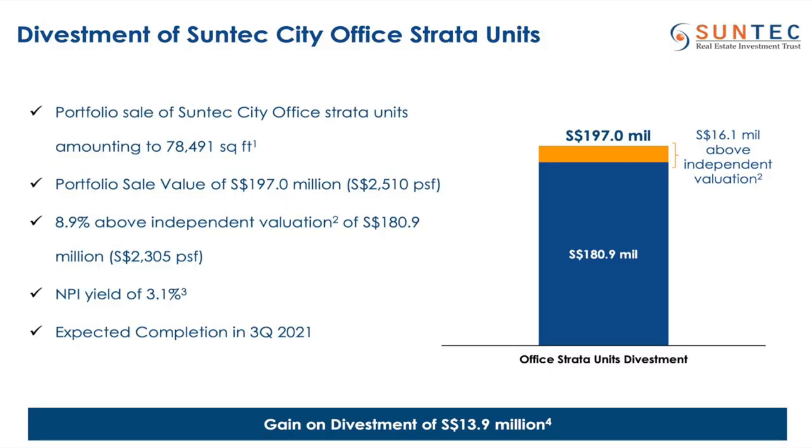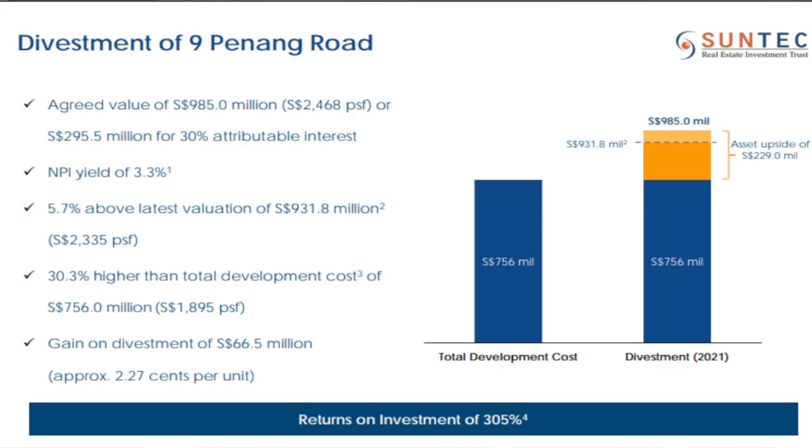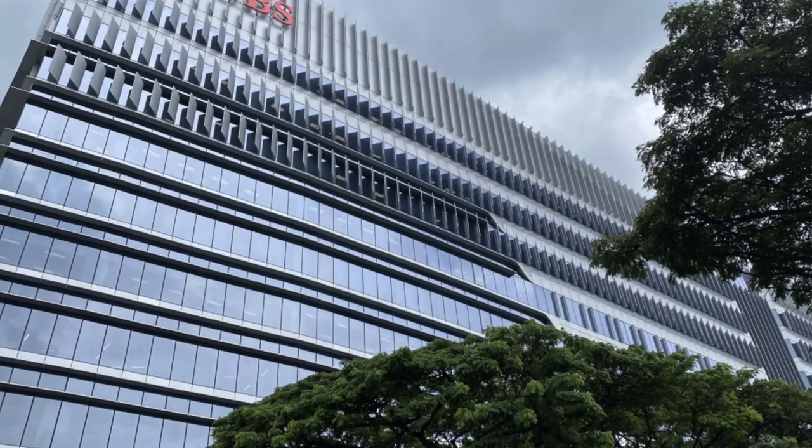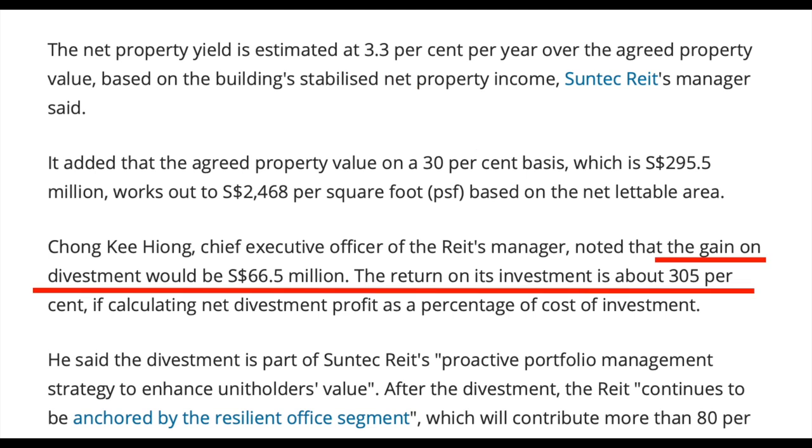Suntec REIT has been divesting some strata units in Suntec Towers itself. They've also sold away Nai Penang — the building opposite Plaza Singapore where UBS has a big logo — where they had a 30% equity stake and the net property yield was only about 3.3%. That divestment brought Suntec REIT $66.5 million, and according to the CEO, that's a return of 305%. That capital is being recycled into TMB, the Minister Building in UK.